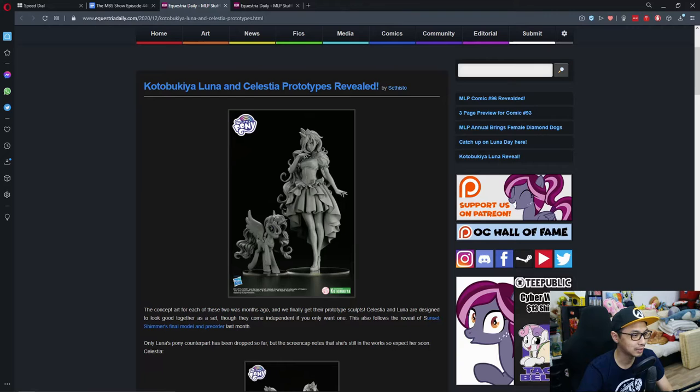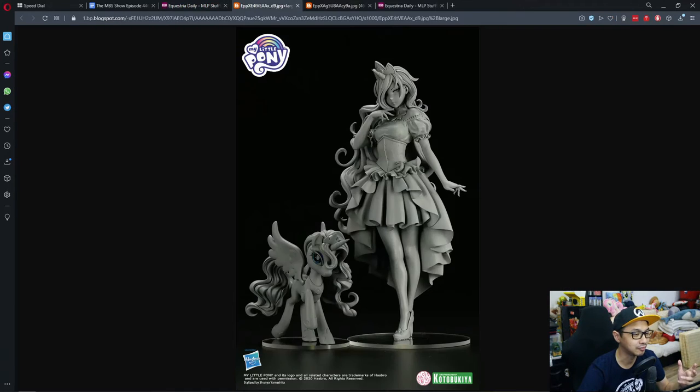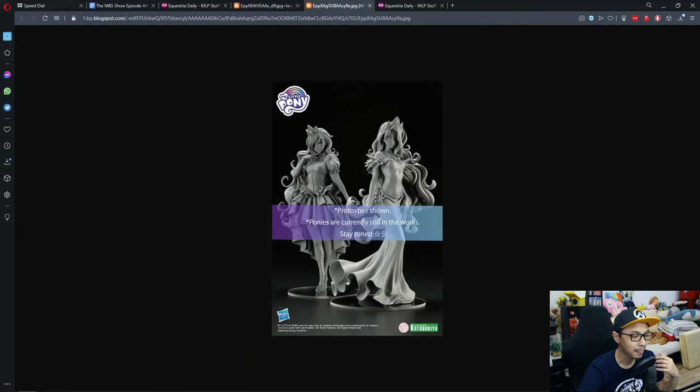Talking about figures, we move on to another one: Kotobukiya Luna and Celestia prototypes revealed. You guys know that Kotobukiya have some of the most awesome figures out there — most of their stuff is really cool. And now we have a prototype, and this is really elaborate. This is Luna, and I'm just speechless — she looks really good. And this is Luna and Celestia together. These are awesome, guys.